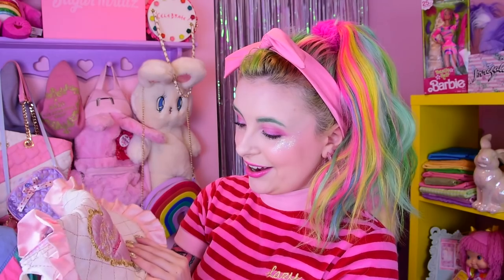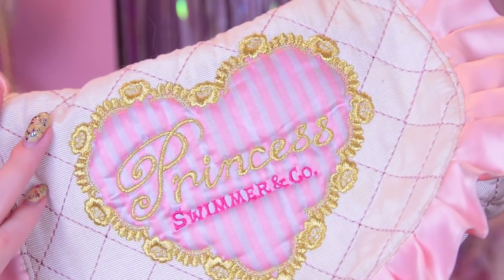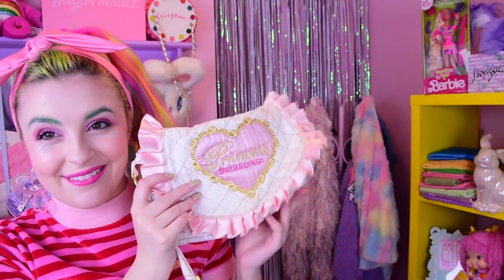This next purse is from Swimmer — I got this probably two or three years ago. Rest in peace Swimmer. I love this so much. It's dirty as hell because it's been well used and well loved. The quilting pattern is adorable, the embroidery is adorable. It's like a happy little slumber party tote but small. I will probably never let go of this.